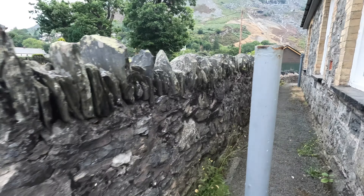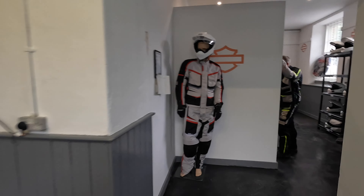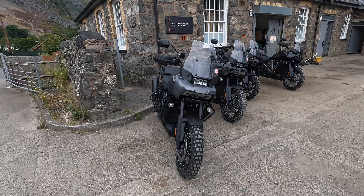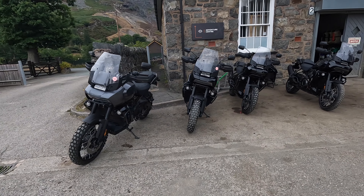Once you've arrived and got parked up, you'll go through to the Harley-Davidson reception area. Here you'll watch a short introductory video to show you what to expect for the day, and then it's time to get kitted up. Don't worry if you haven't got the appropriate gear — the centre will supply everything you need, from boots, waterproof textile suits, gloves, and helmets.